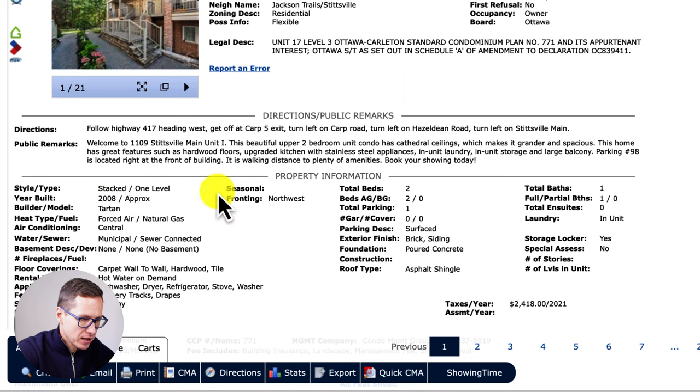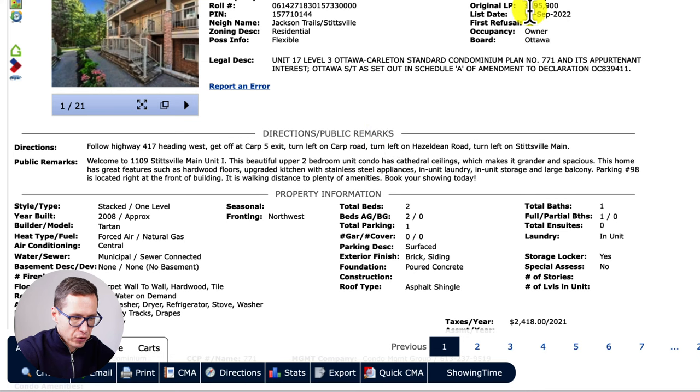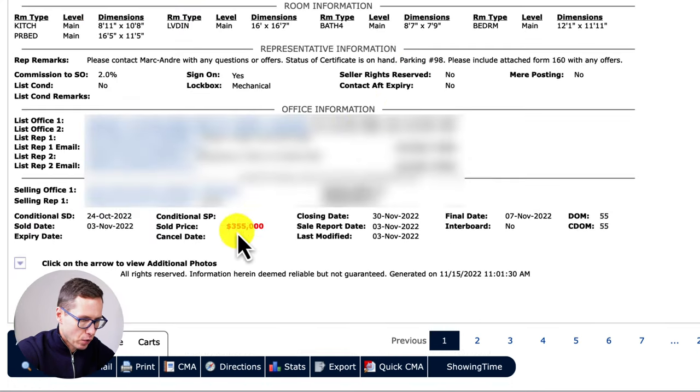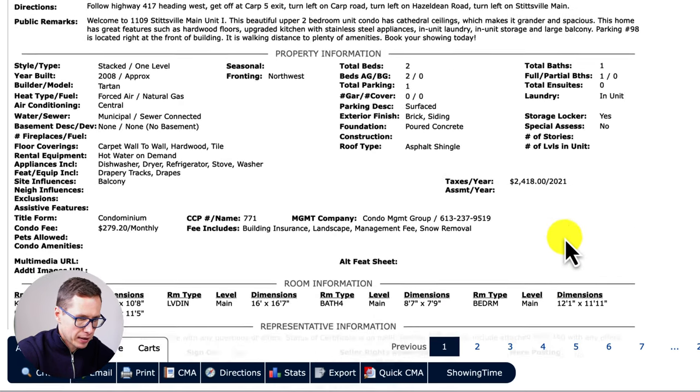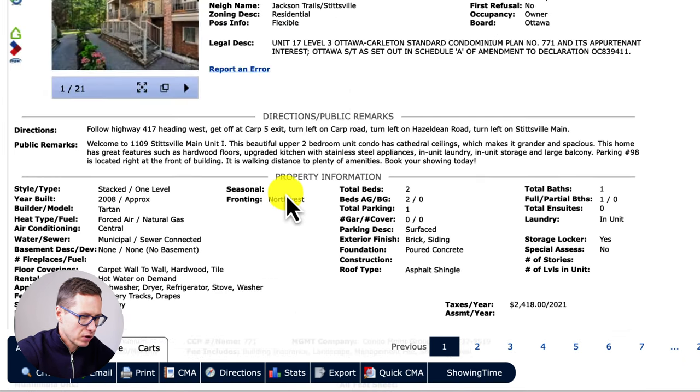First up we have 1109 Stittsville Main Street, Unit I. This is a two-bedroom, one-bathroom, one-parking stacked one-level unit built in 2008 by Tartan. It was originally listed for $395,000, then lowered to $375,000, and sold for $355,000 with 55 cumulative days on market. Property taxes are $2,400 per year and condo fees are $279 per month, which include building insurance, landscape management, and snow removal.